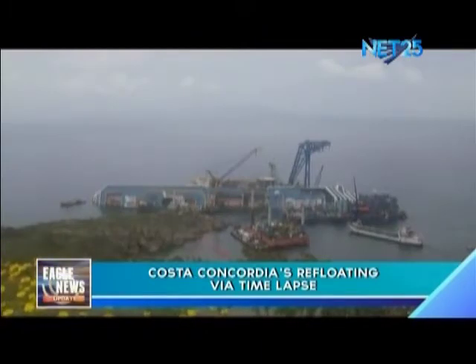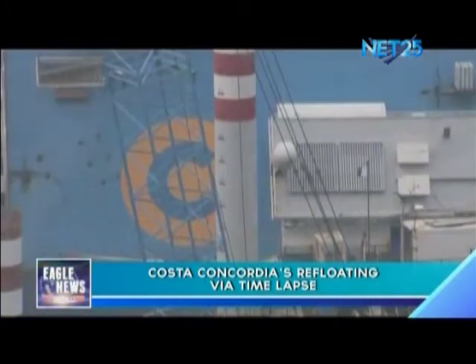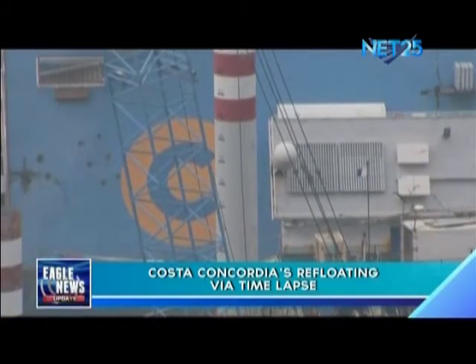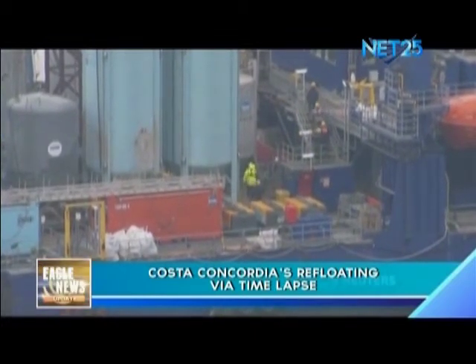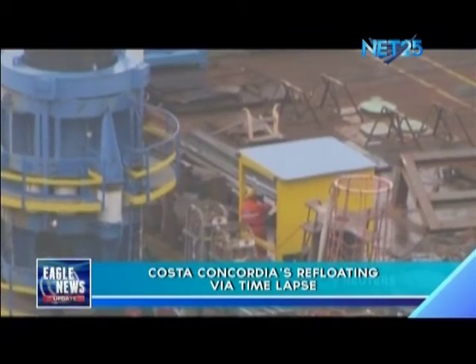Tiny tugs have been hauling the 114,500-ton ship seaward, 30 meters from shore. It's expected to take at least another five days of work before the ship will be ready to be towed to the port of Genoa to be scrapped.